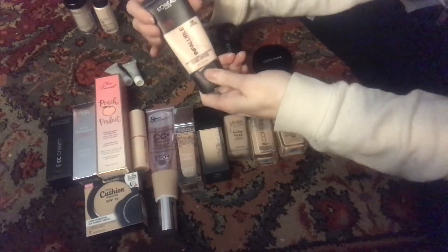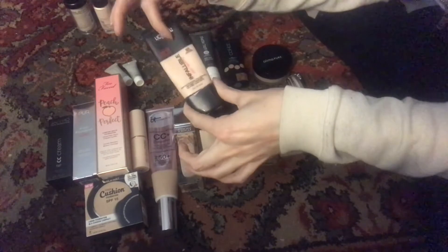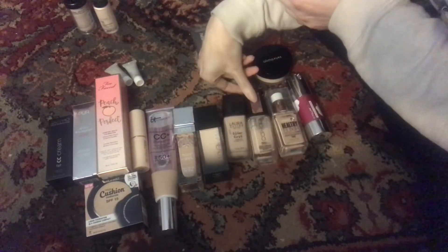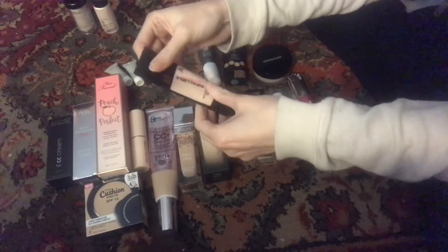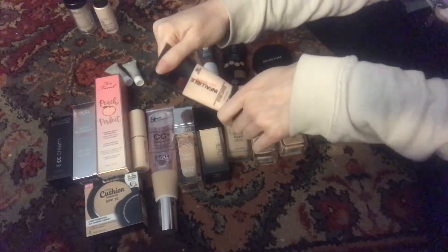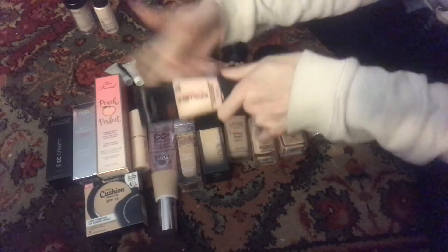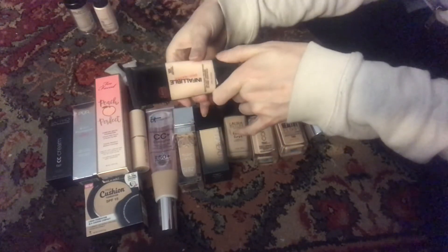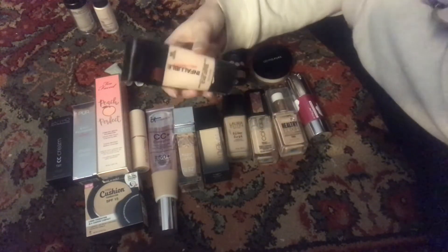This is my L'Oreal Pro Matte Foundation. I've actually been mixing this with a little bit of the Collab Bright Spark Foundation and this is pretty close to being gone. Hopefully I can get them both out at the same time, but I never know how much is left. I feel like I get all the air out and then it just refills — a problem with squeezy tubes I've been experiencing for a long time. This is in 101 Classic Ivory.